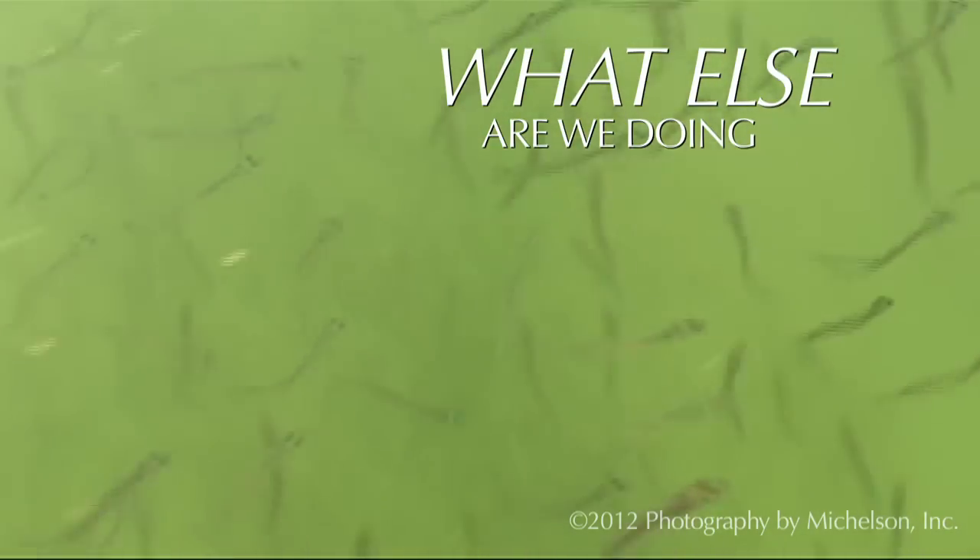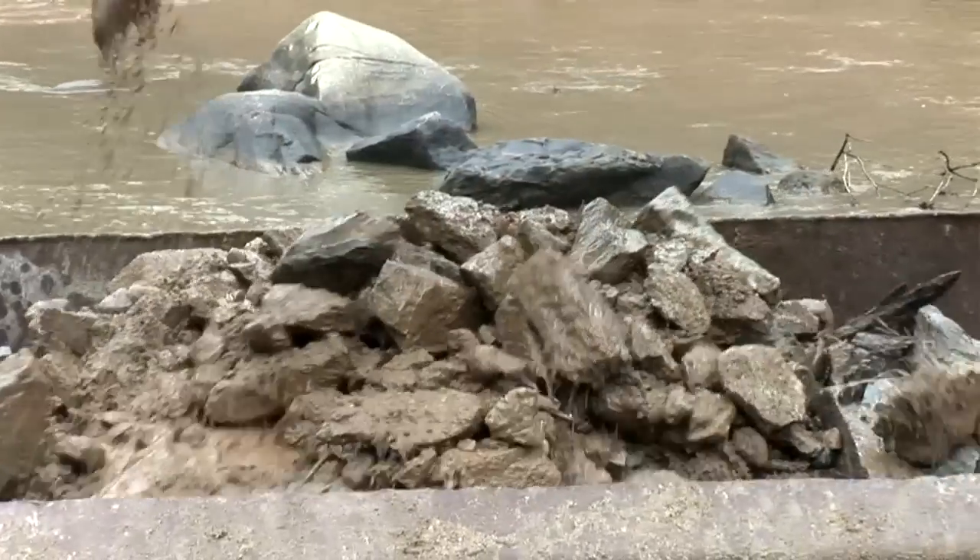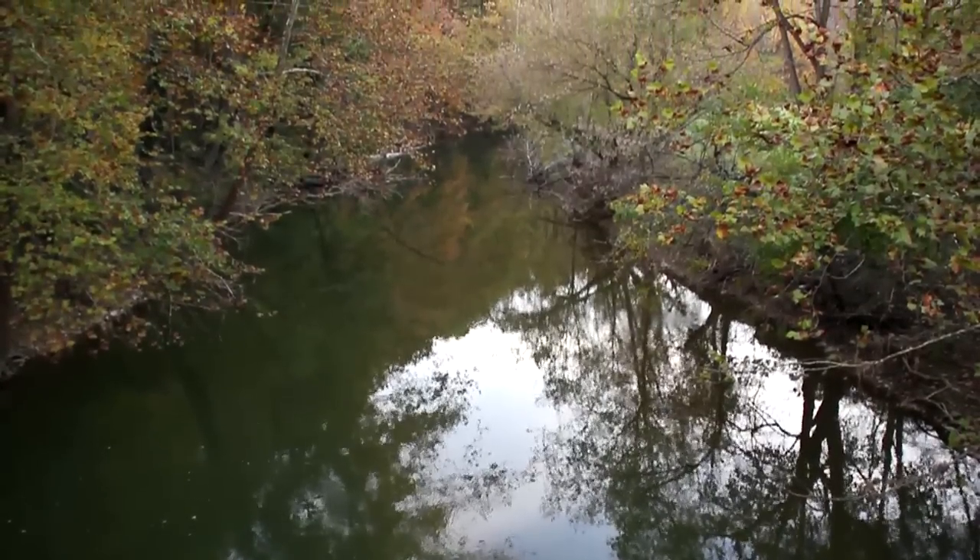We're also trying to allow Shad to go back to their historic habitats by removing dams and other blockages in rivers. They like to move way up into the rivers to spawn — in fact, the very rivers where they were born themselves.